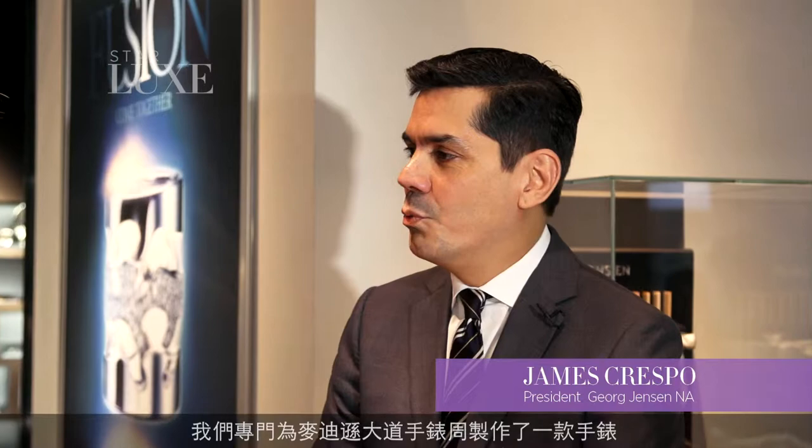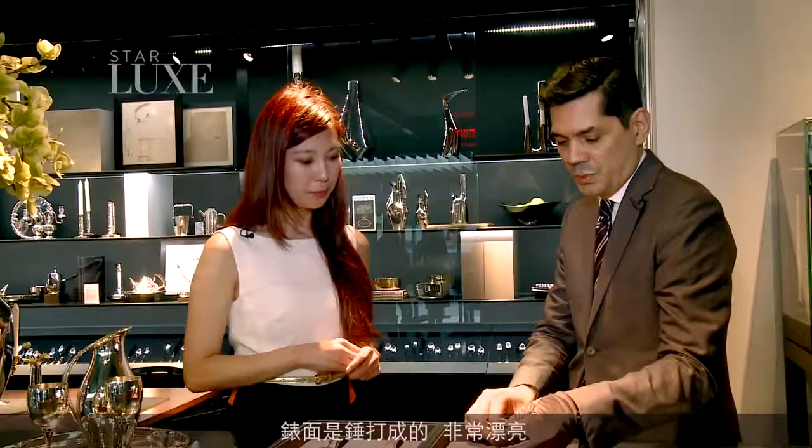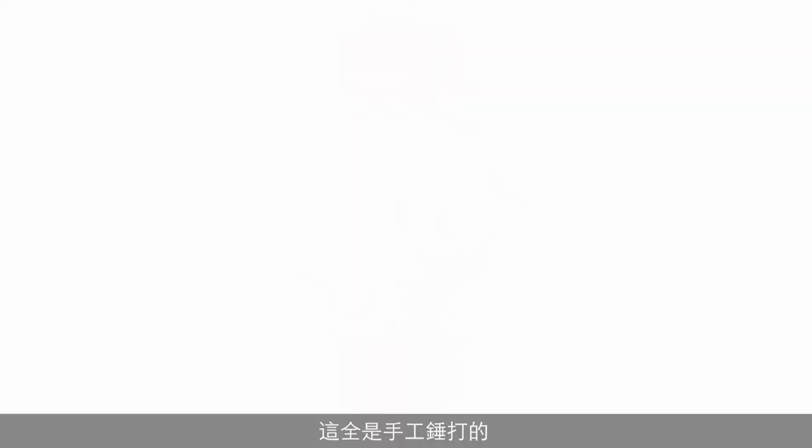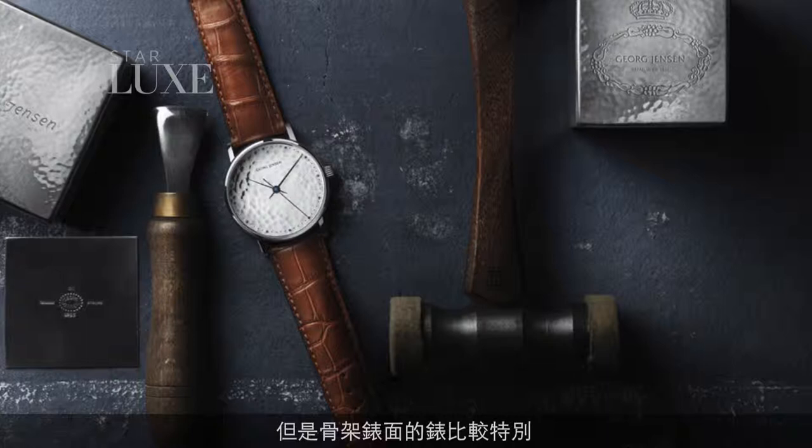For Madison Avenue Watch Week, we've actually done an exclusive watch. It's a Henning Koppel watch based on our iconic design, called the 925. It has a hammered dial, which is really beautiful. It's an exclusive model — only 20 produced in the world — and we're fortunate to have the debut here in New York. It's all hand-hammered in our own shops in Denmark, and then all the pieces are sent to Switzerland where we produce our watches, hand-assembled in 21 different steps.